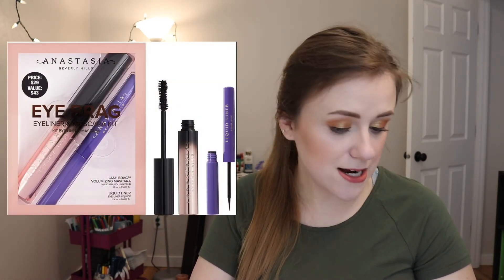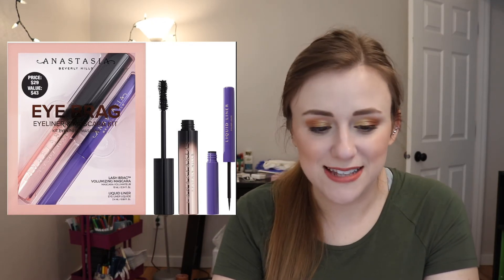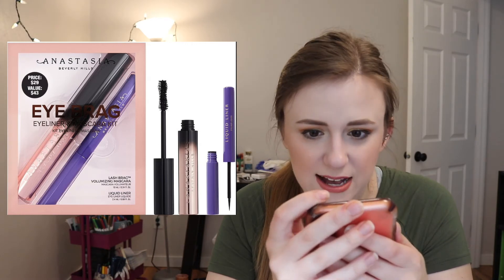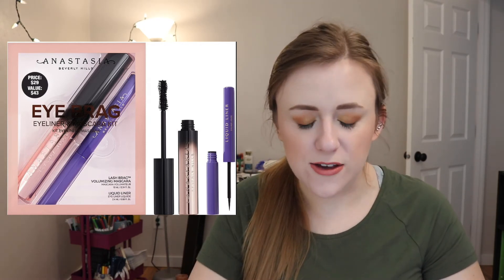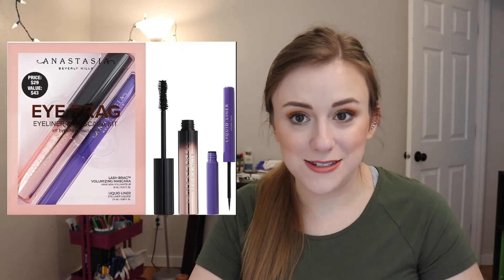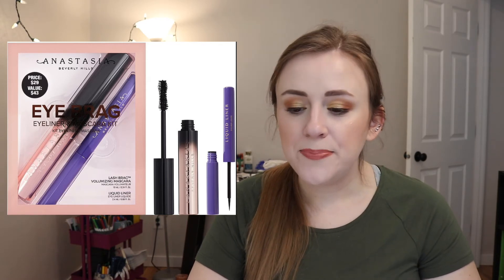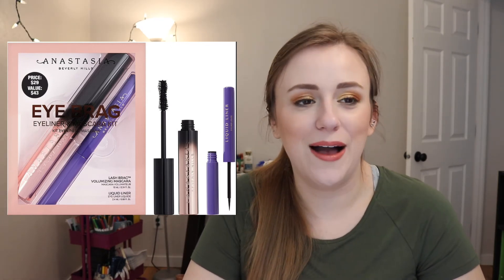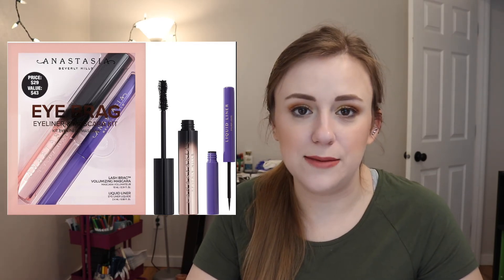This is also a really nice set — I love sets. This is the Anastasia Beverly Hills Eye Break Eyeliner and Mascara Set. It retails for $29, which is a $43 value. It has their Lash Break Volumizing Mascara, which I love — I bought a sample of it and love it. It also comes with their liquid liner, which I've never tried but I've been curious about. It's like the better version of the Too Faced Better Than Sex. And if you're on the fence about trying it, do it — it's good for the economy! You guys know that TikTok sound where it's like 'it's good for the economy, it benefits everyone' — that's me when I'm shopping.